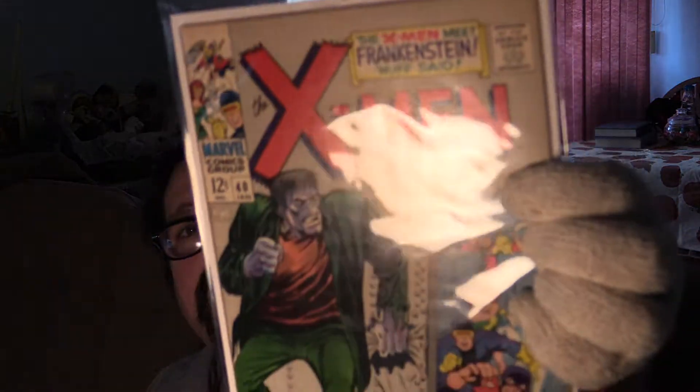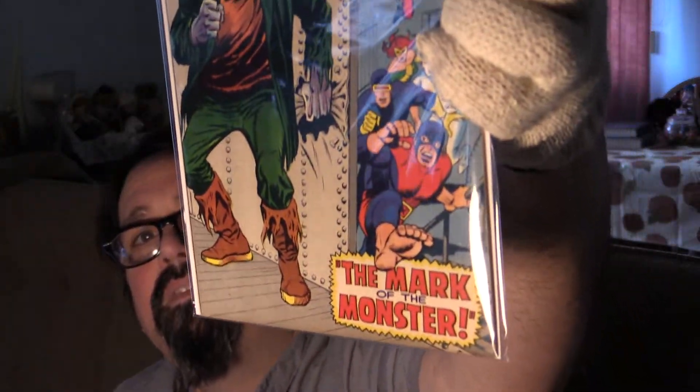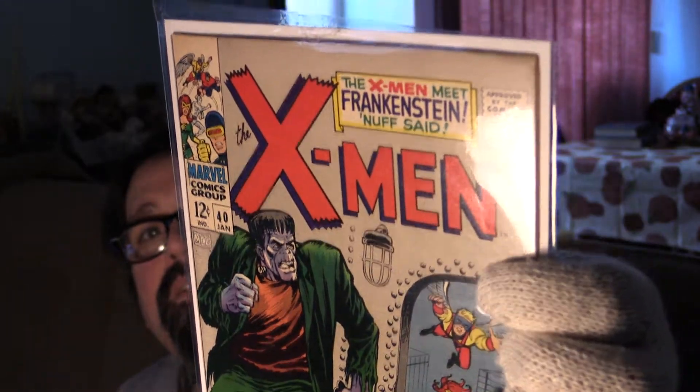This is a beautiful copy. I'm going to give this a solid 7.0 — a little bit of edge wear, a spine tick or two, but besides that, this is just awesome. X-Men 40 with a horror crossover — 'The Mark of the Monster.' I could look at that cover a long time and not get bored.